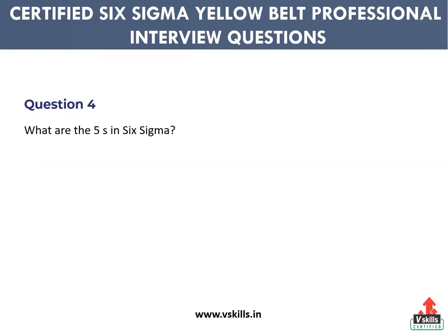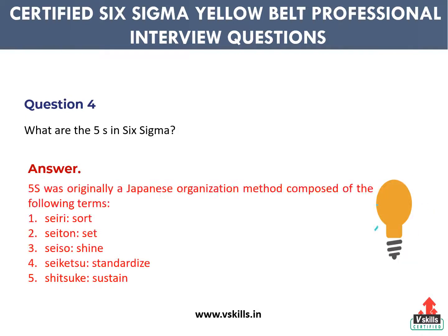Question 4: What are the 5S and Six Sigma? Answer: 5S was originally a Japanese organization method composed of the following terms. First, Seiri, which means sort. Second, Seito, which means set. Third, Seizo, which means shine. Fourth, Seiketsu, which means standardize. Fifth, Shitsuke, which means sustain.